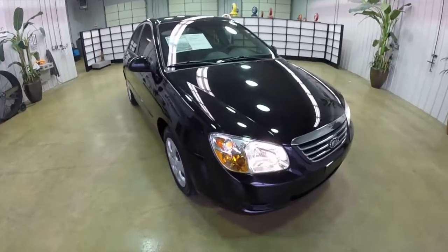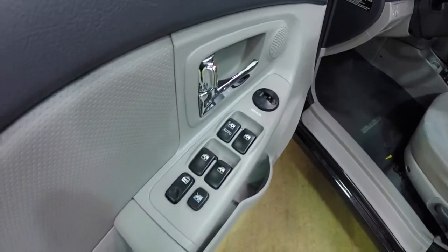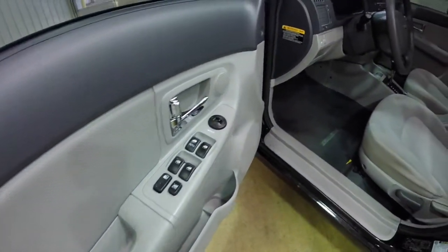Let's go and take a look at the interior. Along with the keyless remote entry, it also has power mirrors, power windows, and power door locks. The driver's window is auto one-touch down.